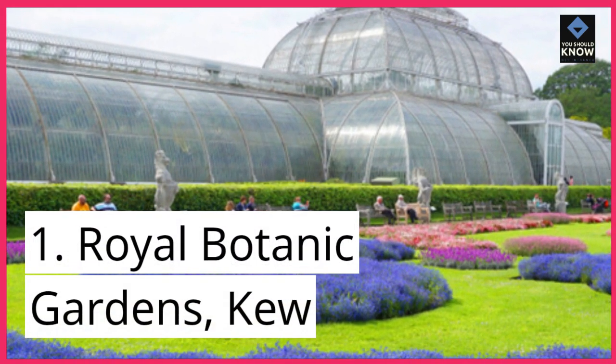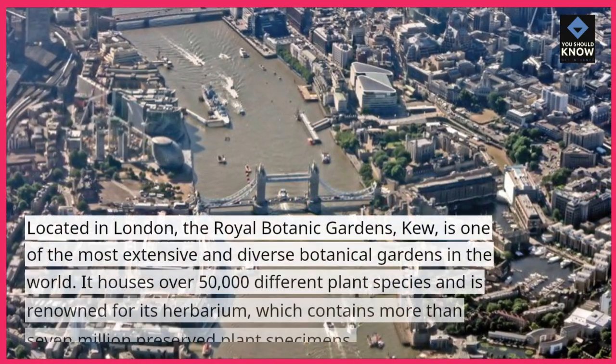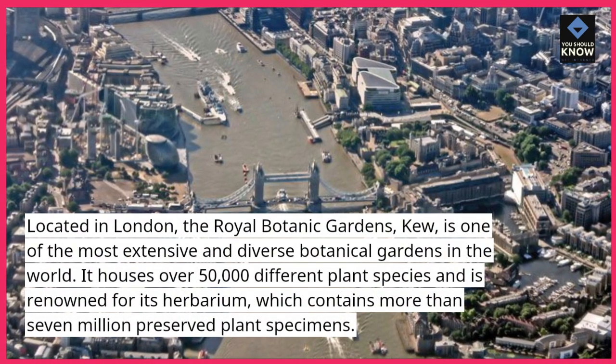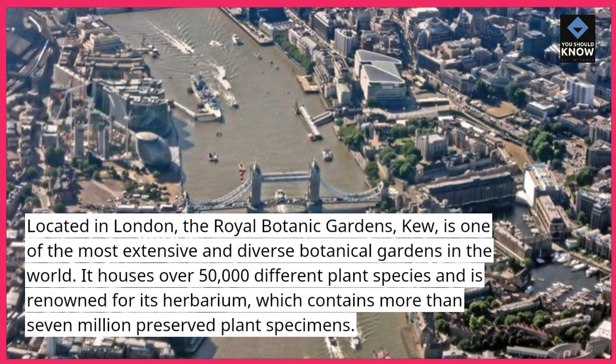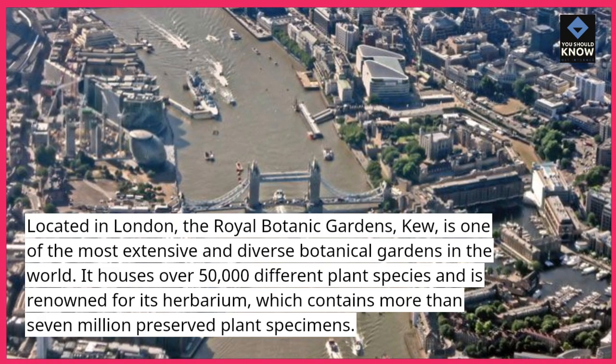1. Royal Botanic Gardens, Kew. Located in London, the Royal Botanic Gardens, Kew, is one of the most extensive and diverse botanical gardens in the world. It houses over 50,000 different plant species and is renowned for its herbarium, which contains more than 7 million preserved plant specimens.